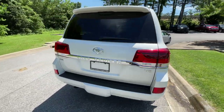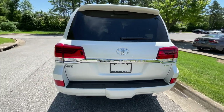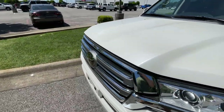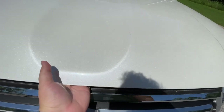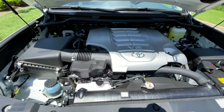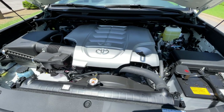Let's take a quick look at the engine. It will soon be a dinosaur I guess, because it does have the 5.7 liter V8. Let's look real quick under the hood of the Land Cruiser. You can see the 5.7 liter V8, good for 381 horsepower and 401 pound-feet of torque.